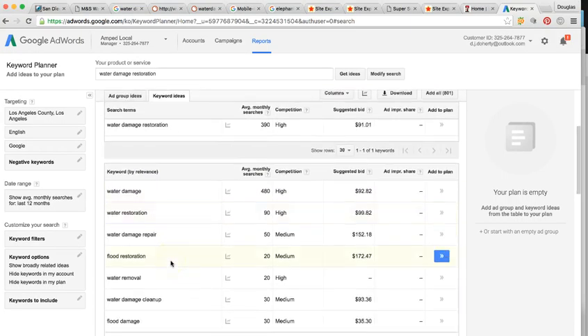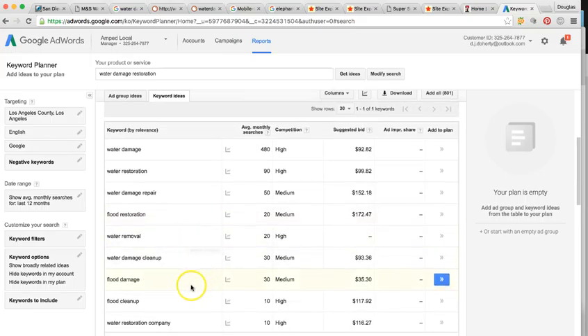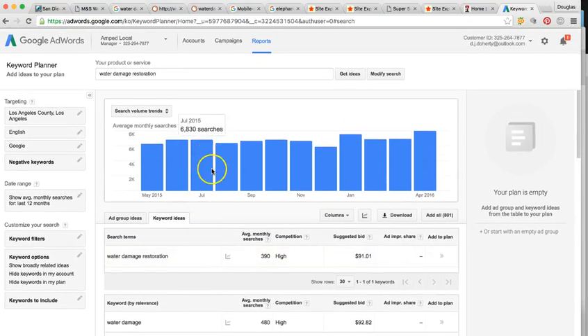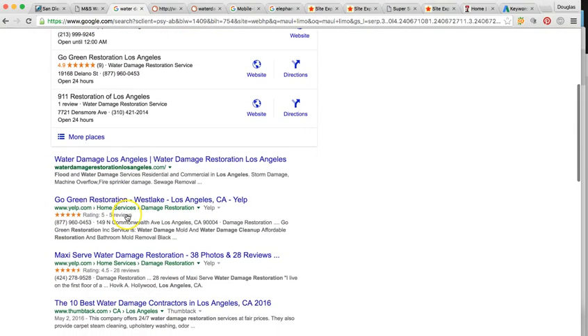People may be typing in Water Damage, Water Restoration, Water Damage Repair, Flood Restoration, Water Removal, or Flood Damage. We can get all those keywords to rank your business. These are very high profitable keywords — you can corner 6,000 to 7,000 different searches per month in LA for the services you provide. This one search alone is about 400 searches a month. Getting you at the top of the local maps and top of the organics is going to be extremely profitable — the profit margin is really astronomical.